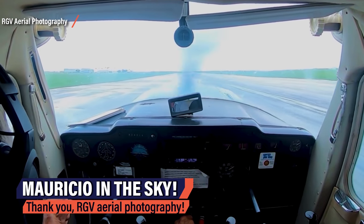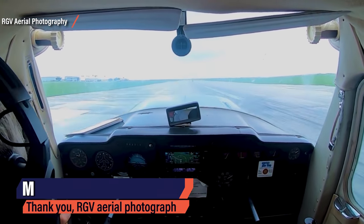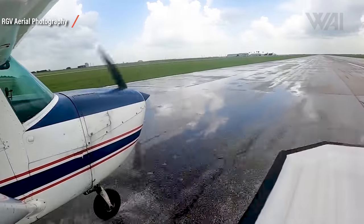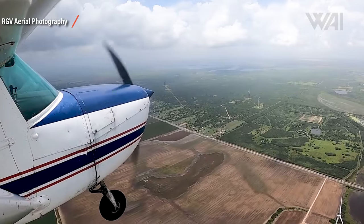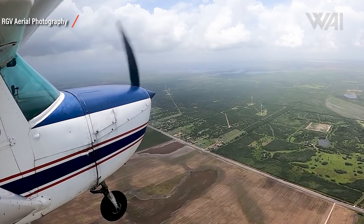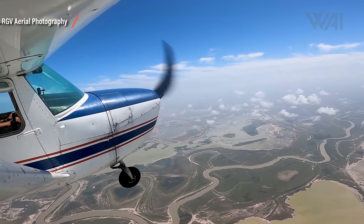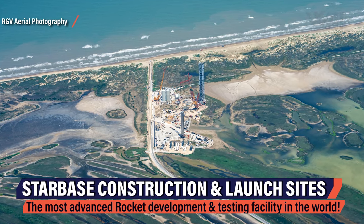We're starting our run this week with some absolutely stunning RGV aerial footage. Mauricio is tirelessly documenting spaceflight history and we're proud to be a supporter of his work at the Y Family. Head over to his Patreon page to enable him to fund his next flight — a link can be found in the description. And these are the results of his flights.